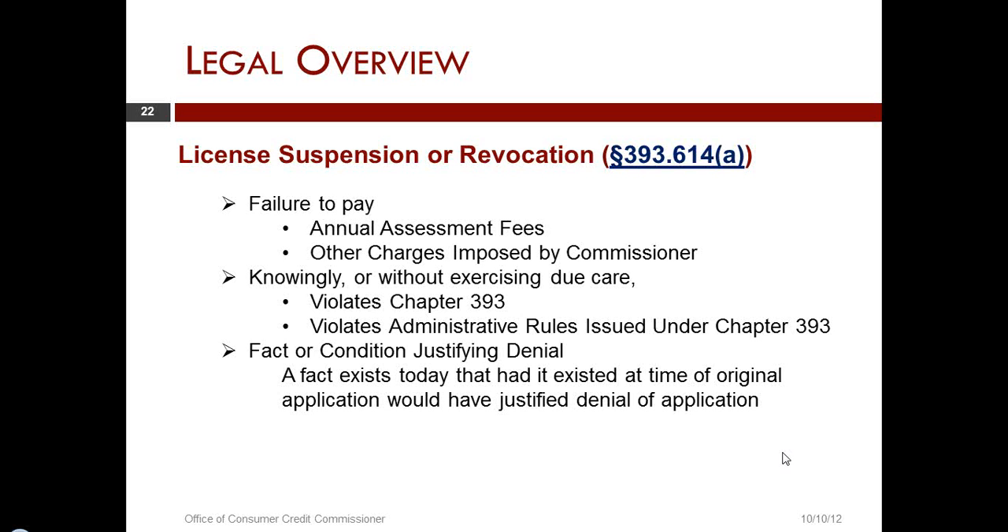The last section: a factor or condition justifying denial. This is a fact that exists today that, had it existed at the time of original application, would have justified denial of the application.